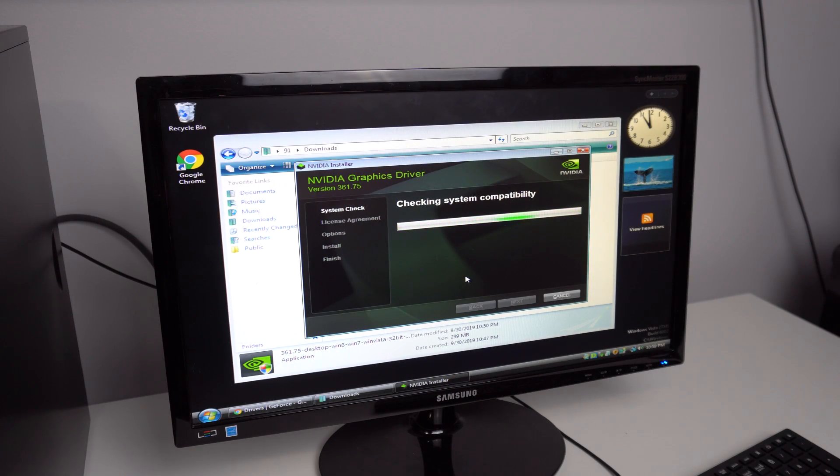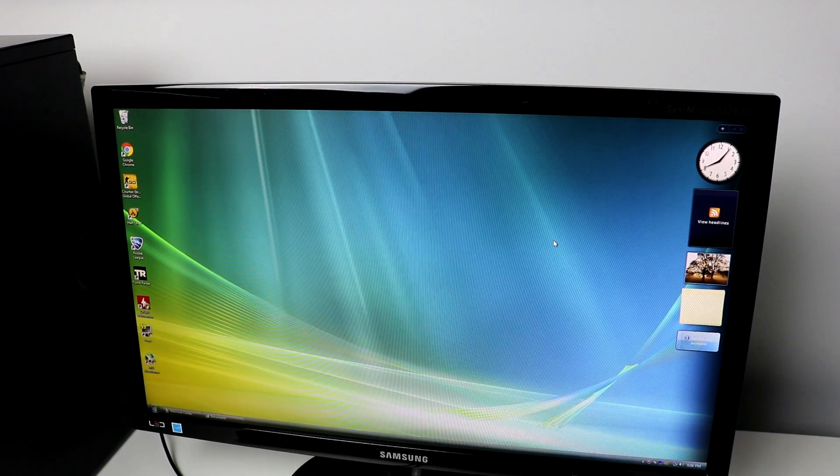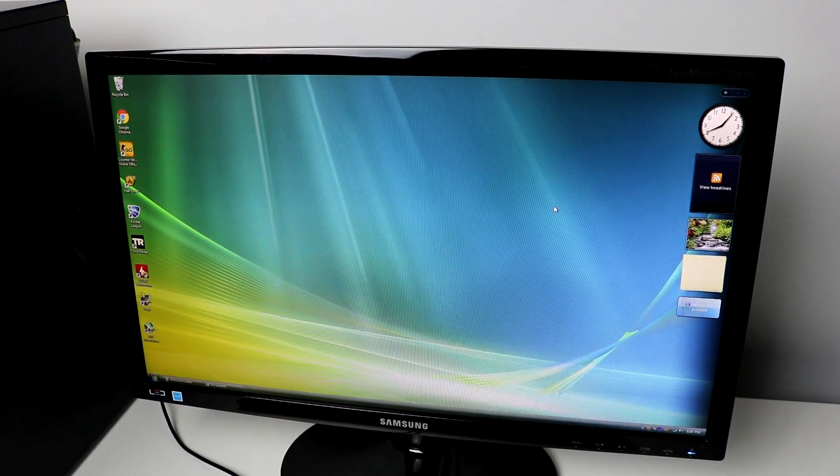I was able to access the internet, and it was actually working quite well — I could do pretty much anything. I installed the GPU drivers, rebooted, and then I had Windows Vista looking really good. 1080p Windows Vista — it doesn't get any better than that.